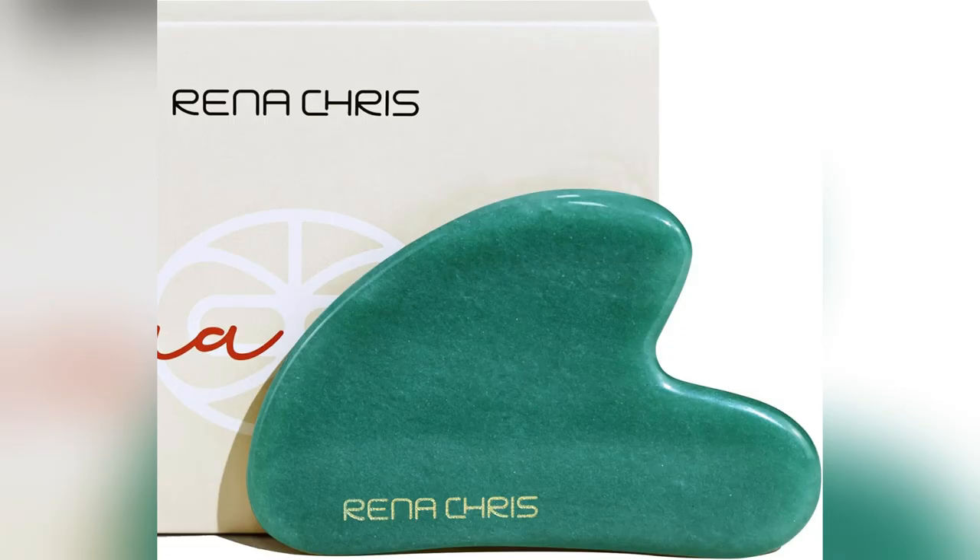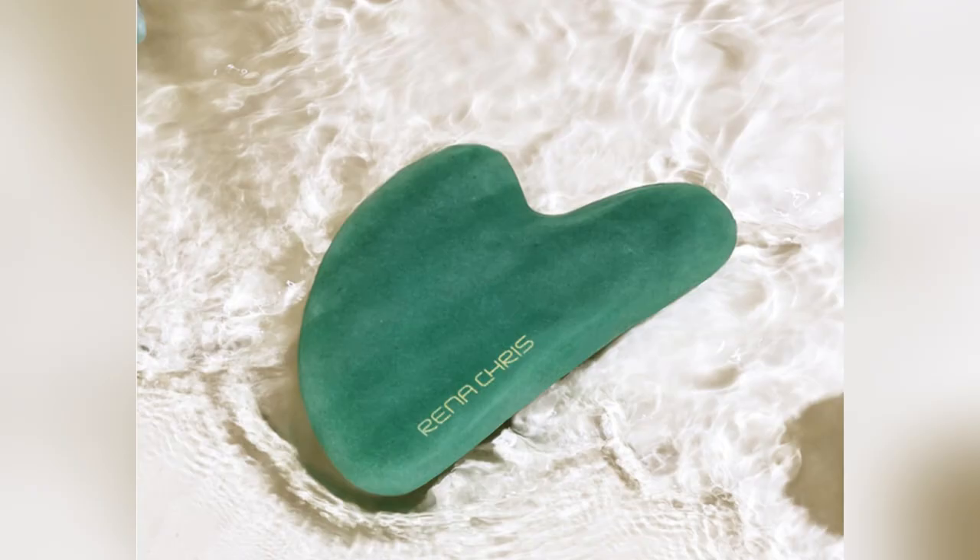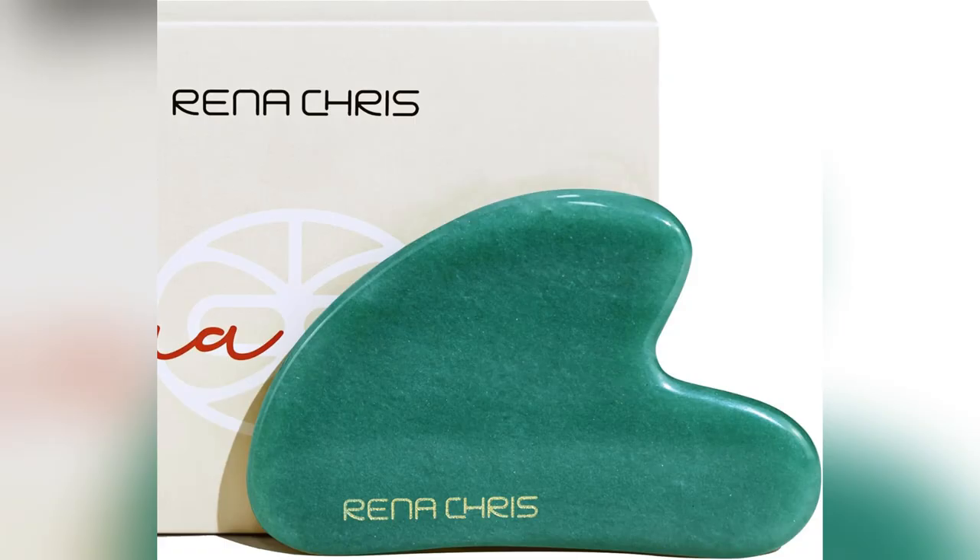Feels amazing after a long workday. Ready to upgrade your routine? Get yours now and watch your skin transform. Click below to grab your Rina Chris Gua Sha while it's hot.